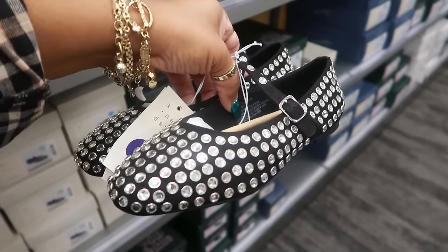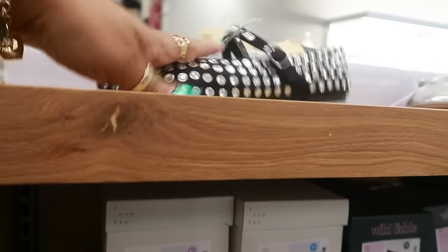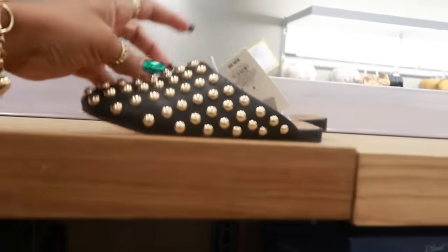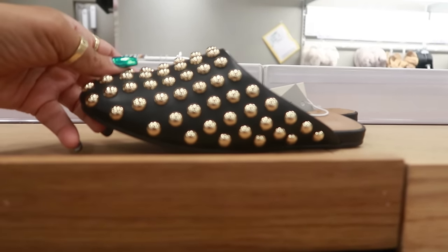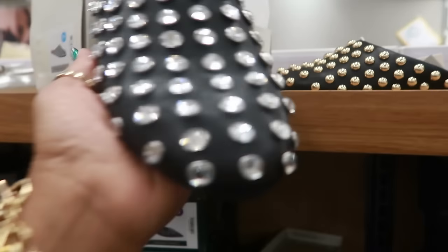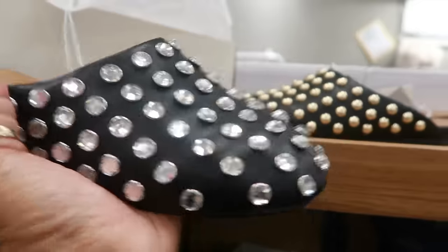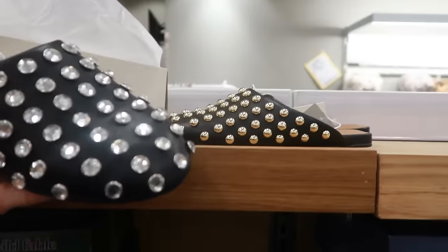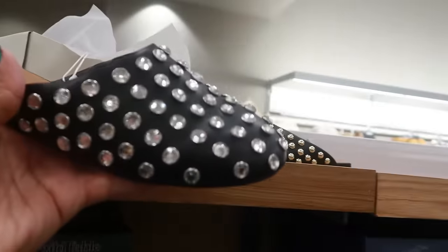I don't know if I could pull these off, but I like them. These ones with gold studs all over them are $40. And there's another one just like it — same price, just a little different. I like both of those. These are called Channing flats.